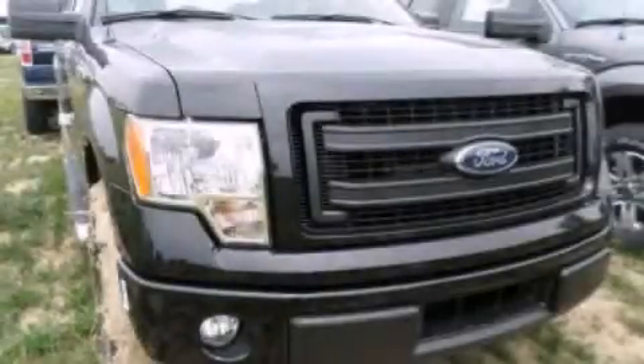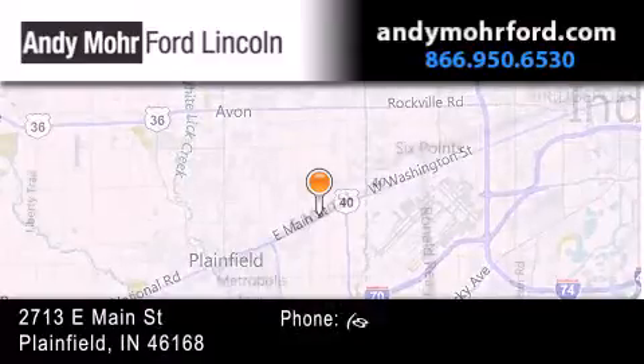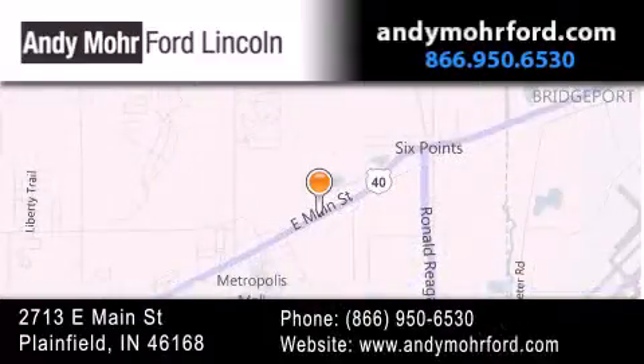Call now to find out how you can own this breathtaking vehicle. Andy Moore Ford Lincoln is the place to find new Ford and Lincoln cars and trucks and pre-owned vehicles in Indianapolis. You can search our new and pre-owned inventory online, get new car pricing, and receive free no-obligation price quotes. Stop by and visit us today at 2713 East Main Street in Plainfield, or see us online at andymooreford.com.